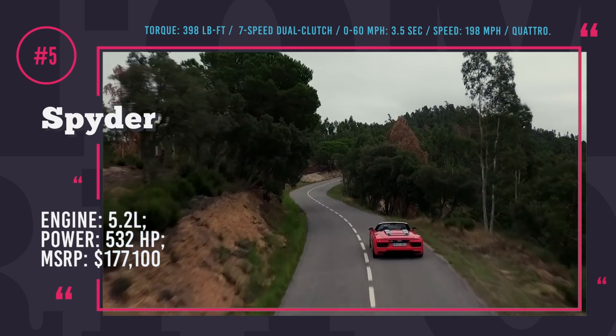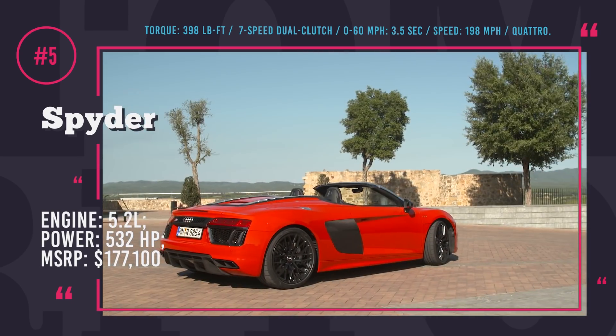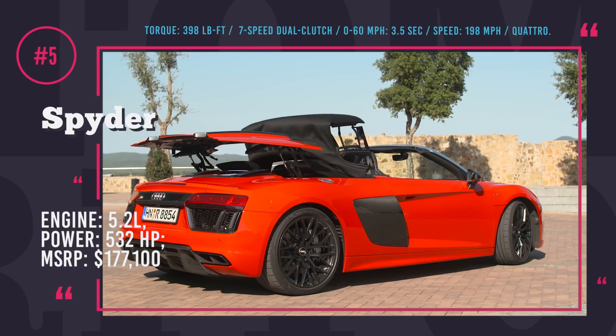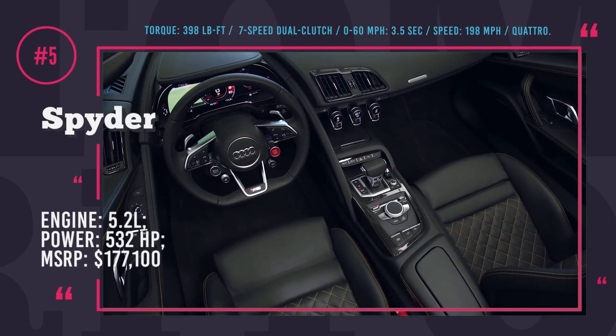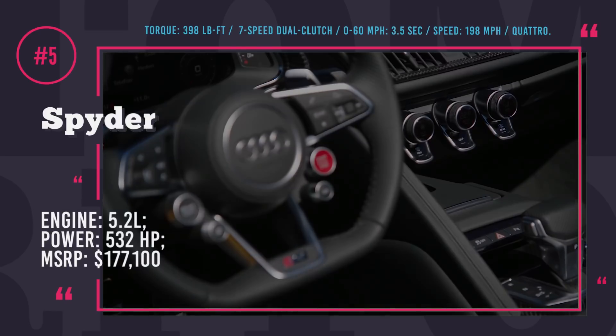The R8 Spyder features a unique application of Quattro, which emulates a rear-wheel drive vehicle but with the ability to send up to 100% of available torque to the front axle depending on the driving situation. The R8 can sprint to 60 mph in 3.5 seconds, and acceleration will only stop at the top speed of 198 mph.